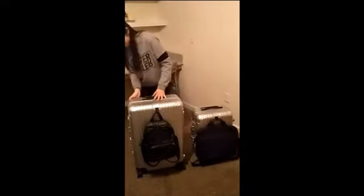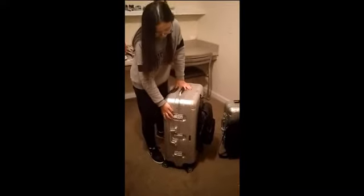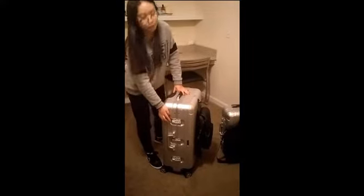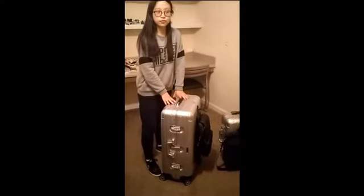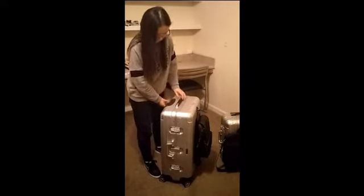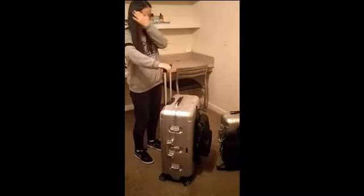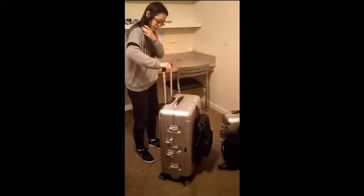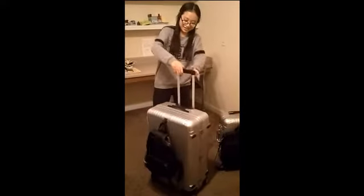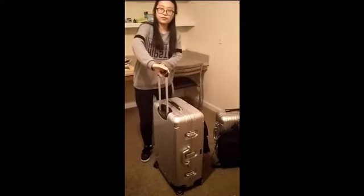It also has a TSA lock — Transportation Security Administration lock — which will secure your belongings. And the wheels can rotate 350 degrees, so you can move flexibly.